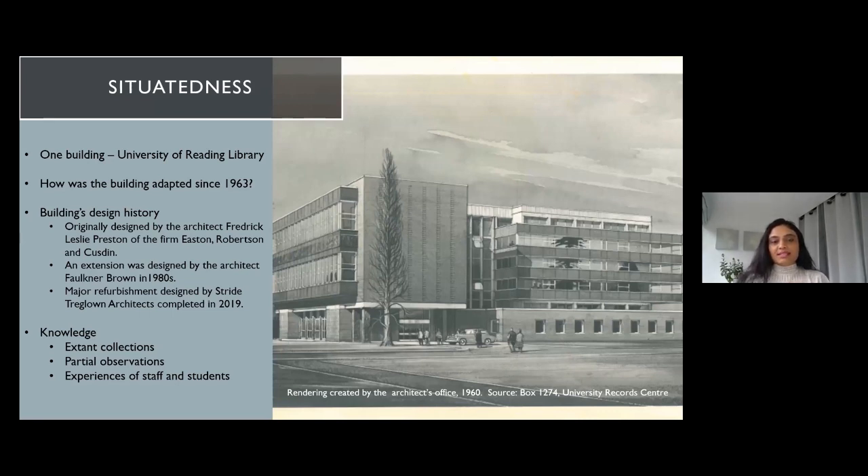When I started this project I didn't realise the kind of complexities of adapting library buildings. It was through working with collections, observations, sharing experiences, and learning from staff and students that I learned how complex the functioning and operation of a library is. The building was opened in 1963. It took about five to six years prior to that to design the building, and the master planning was a decade before — quite a long process.